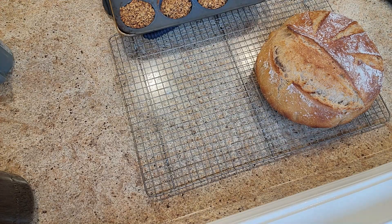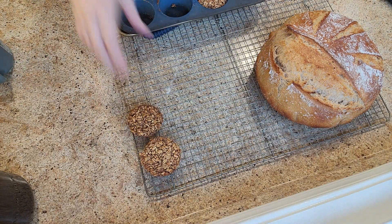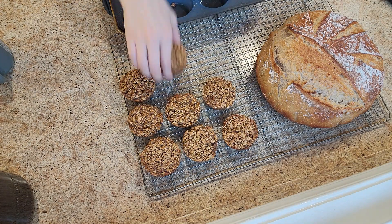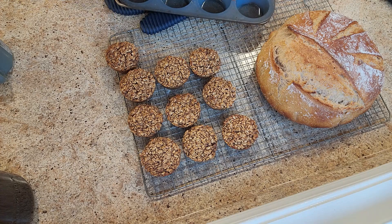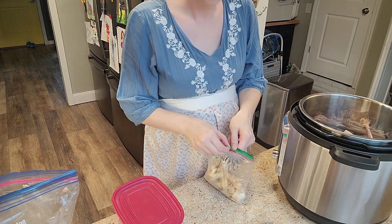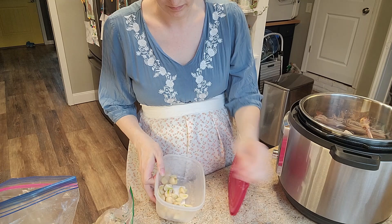As a mom of almost seven now, if you ask me what you can bring a new mom, I would automatically say breakfast, especially if she has other children. Mornings can be a little rough with a newborn, lack of sleep, and having to get breakfast on the table. And breakfast can be eaten any time of day.